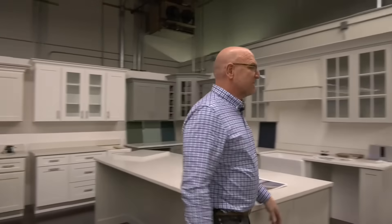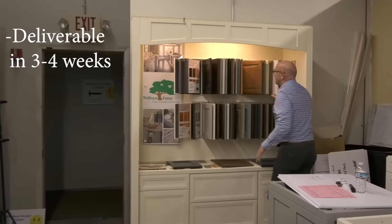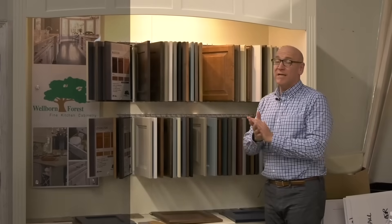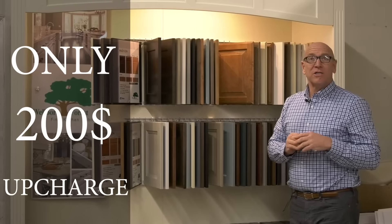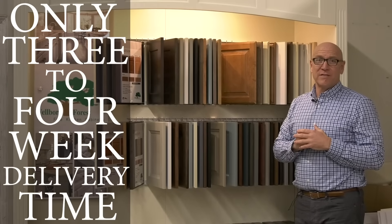One of our other lines is our Wellborn Forest line. Wellborn is out of Alabama, and they're deliverable in three to four weeks. They have 58 door styles and a ton of different colors. One thing that's unique about Wellborn is that they offer any Sherwin-Williams paint color for only a $200 upcharge, and that's still only a three to four week delivery time.